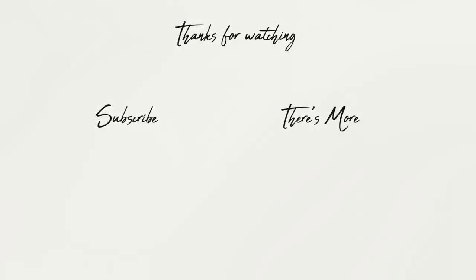And that's everything — I hope you guys enjoyed this video. If you want to see more videos from me, don't forget to subscribe and I'll see you in my next video. Bye!